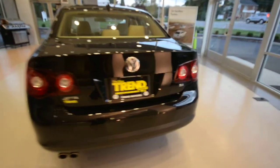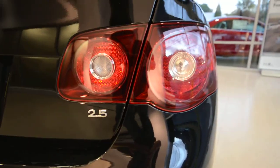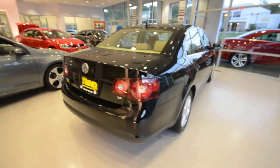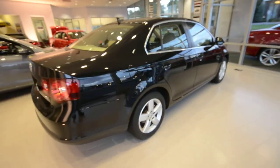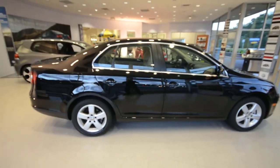This car is powered by Volkswagen's robust 2.5 liter 5-cylinder engine, makes 170 horsepower, drives the front wheels via a 6-speed automatic transmission, so it makes this car fun and easy to drive.